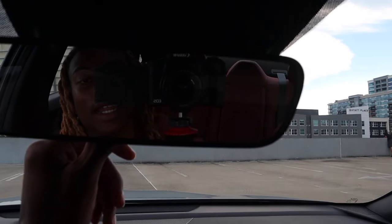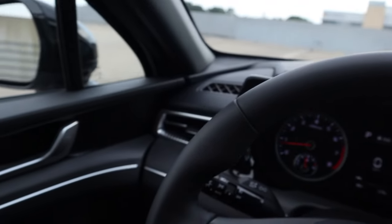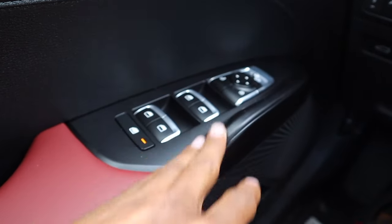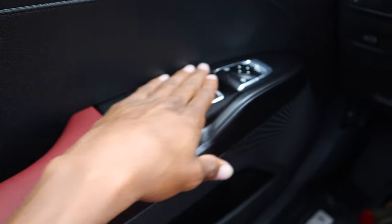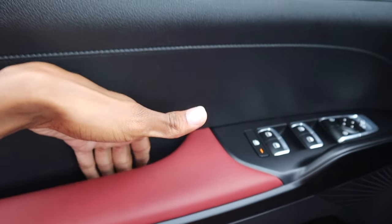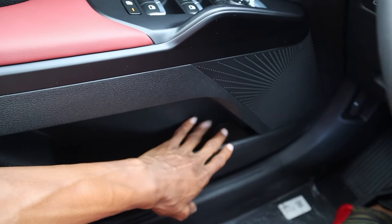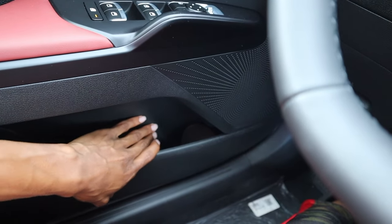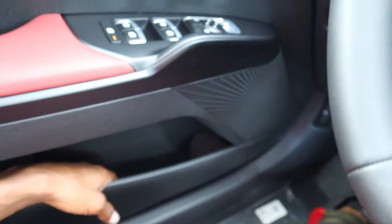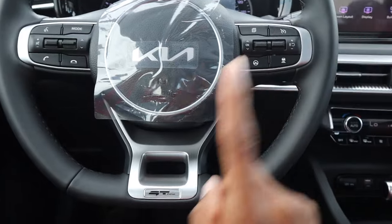This one doesn't have automatic dimming on the rearview mirror, so I just flip it down manually to dim oncoming headlights and flip it back. On my side I can control the mirror, lock the doors, and lock the windows. The door has a little lip so your phone won't slide down. The car also has side door pockets — not for big drinks but for water bottles and storing small items.